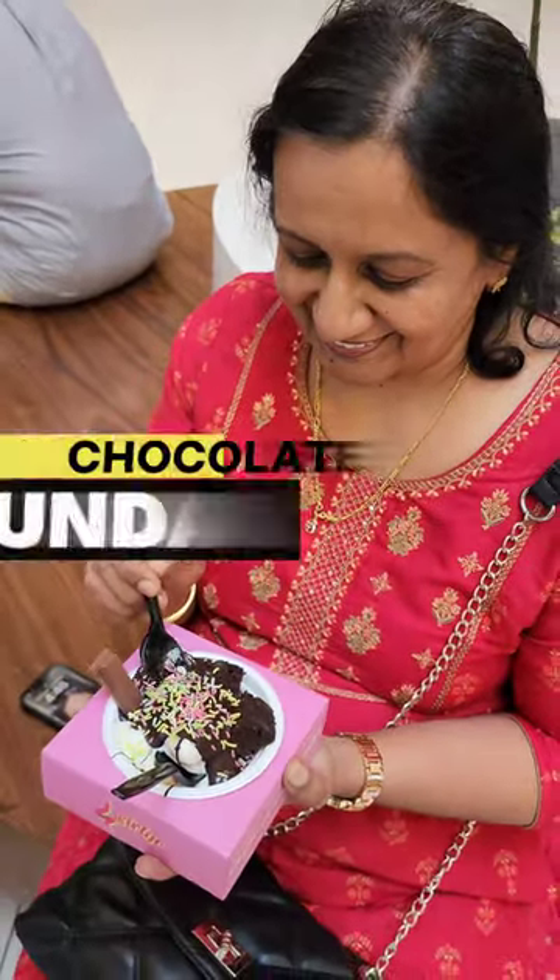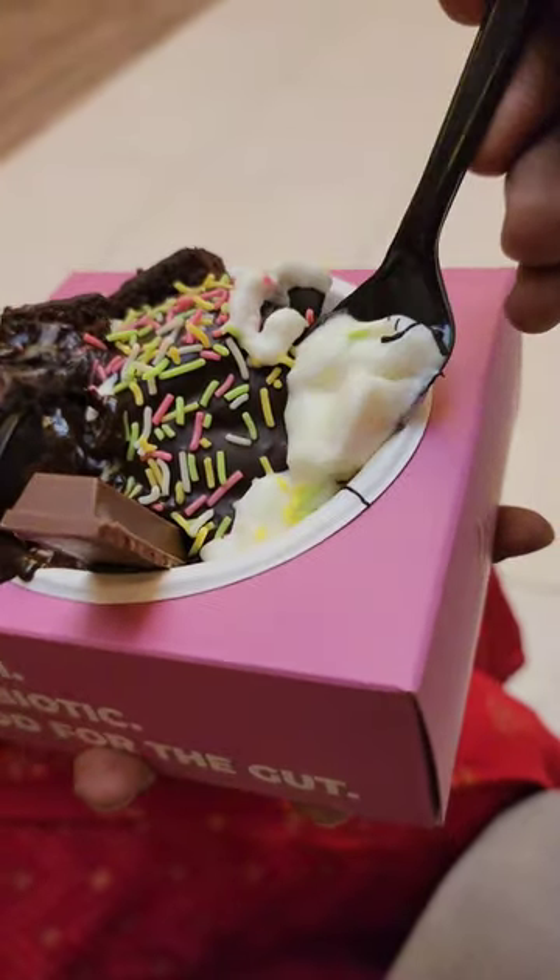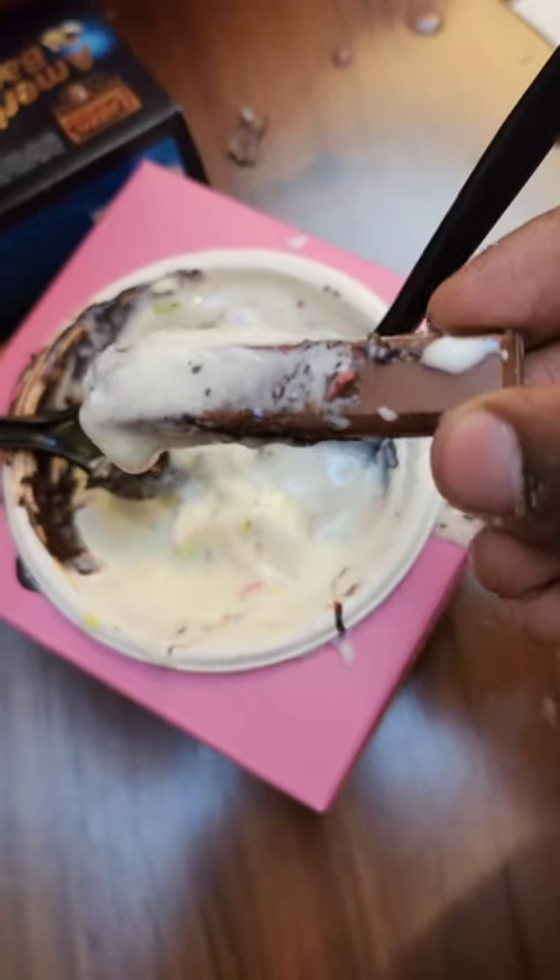If you want to use it, you can use it as a pre-made chocolate sundae. This is the yogurt with chocolate topping, KitKat, and sprinkles. You can use this yogurt as well.